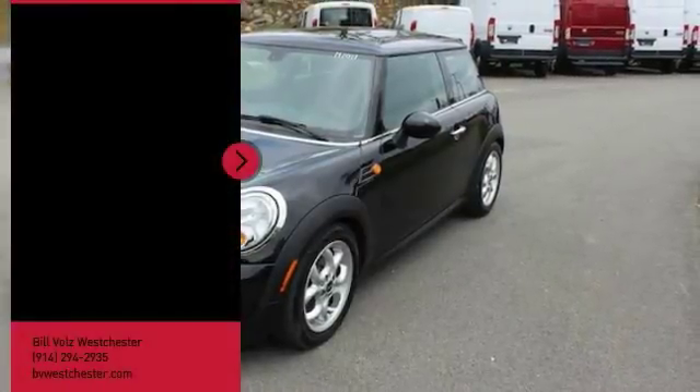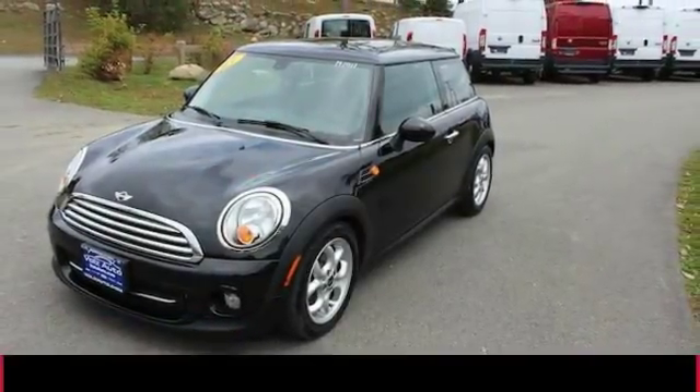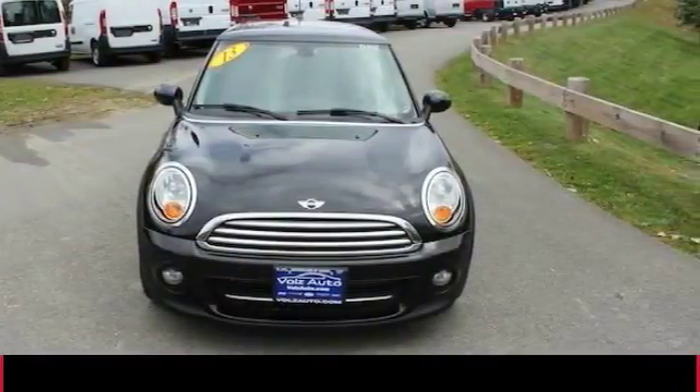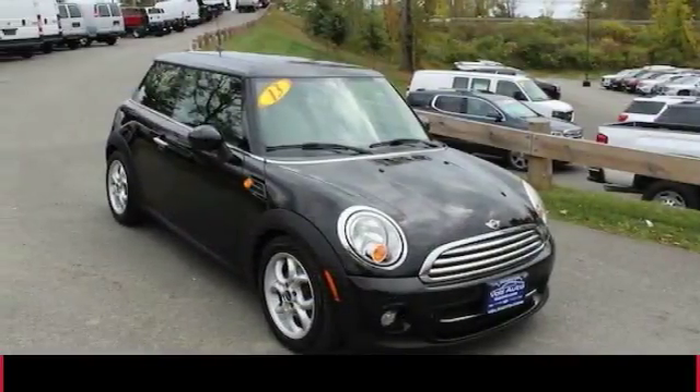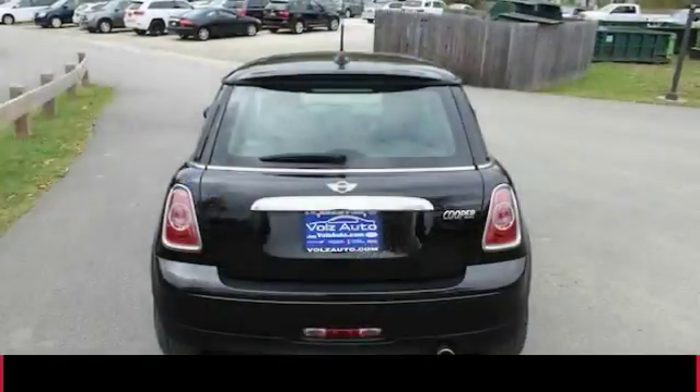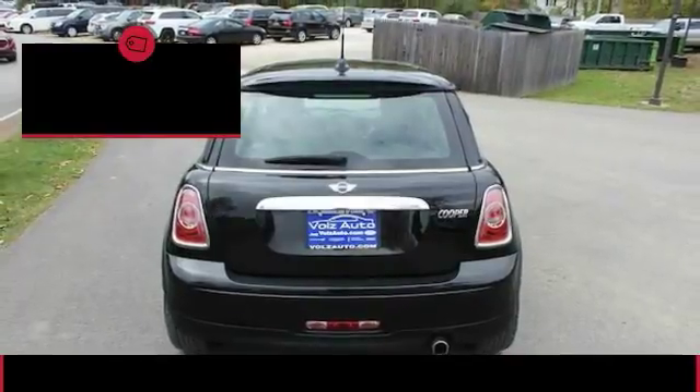Make a great choice today with the 2013 Mini Hardtop. The Mini Hardtop delivers motoring thrills in a nimble, fuel-sipping package. Agile handling and quick, precise steering make the Mini Hardtop lots of fun to drive, and it is priced below $10,000.